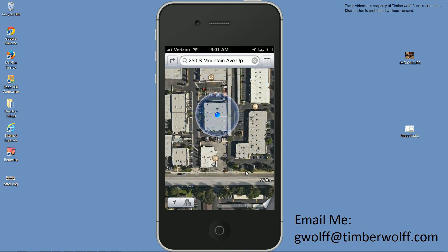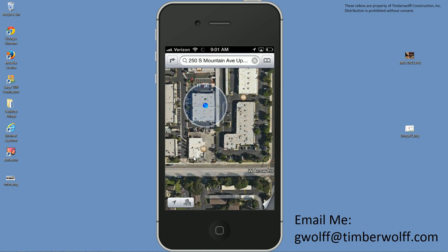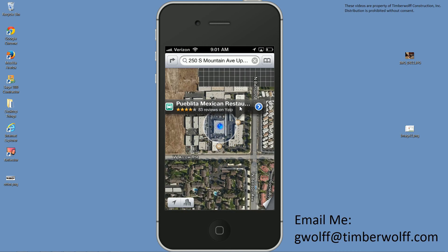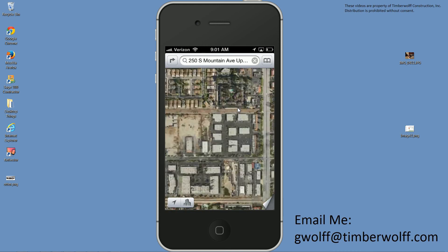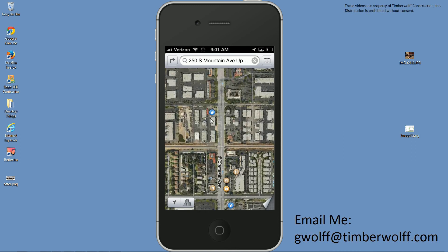Now let me show you what it looks like in hybrid mode. Hybrid is a combination of satellite and standard — it labels the roads on a satellite image. You can also find icons and click on them: if you're looking for food, they have a little fork and knife icon. Home Depot and stores will show up as a little store icon. You can see there's a gas station here too — it's pretty helpful.